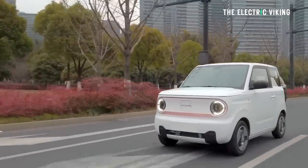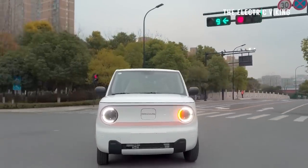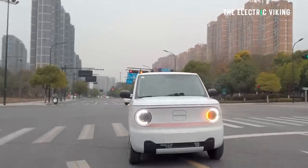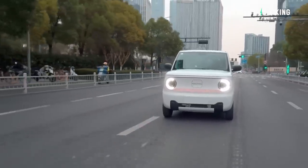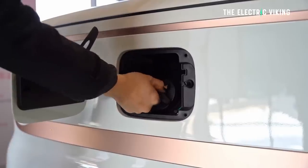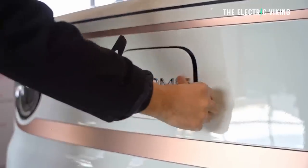Range on the smaller pack is 120 kilometers; get the bigger pack and you get 200 kilometers. I think that's a perfect second car — 200 kilometers of range seems ideal for a car this size. Fast charging is 22 kW, and considering the small battery, it only takes around 30 minutes to charge from 30% to 80%, or 68 minutes for a full charge.